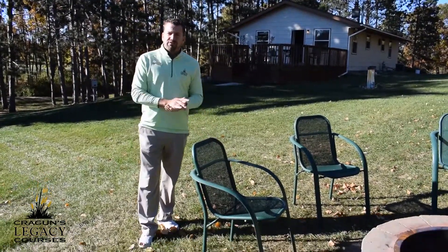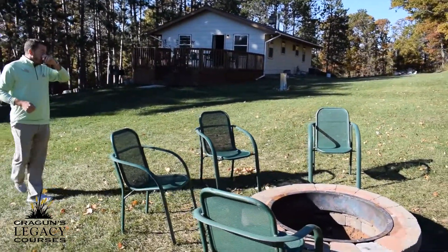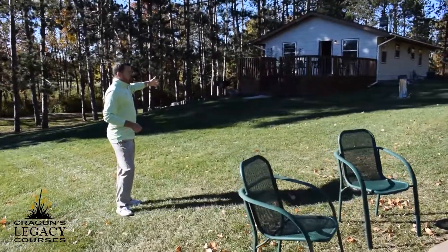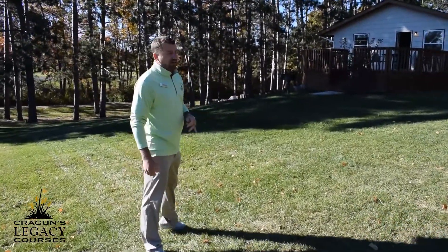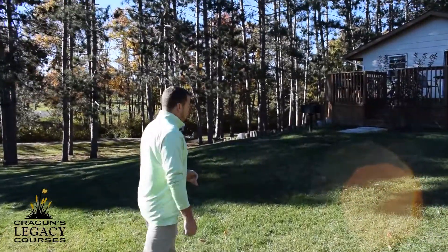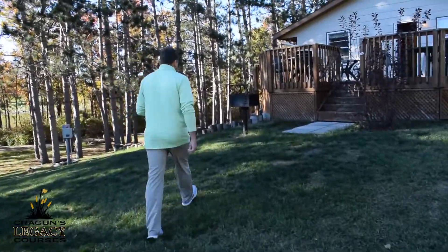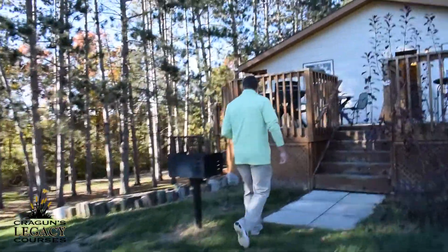I'm starting outside right now again here with our fire pit area. Moving towards the house, we're going to walk right onto the full back deck that goes pretty much all the way around the house. Very large facility here. You've got your outdoor charcoal grill — bring your briquettes.